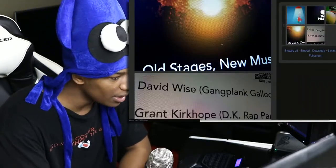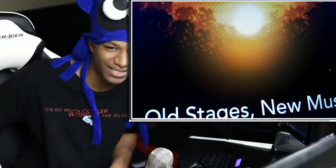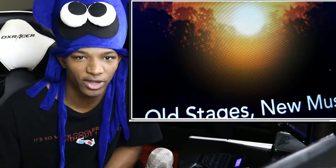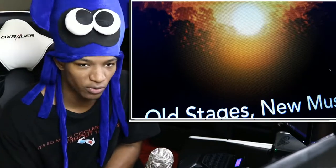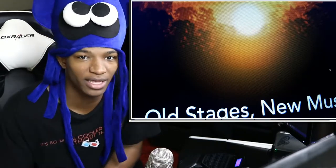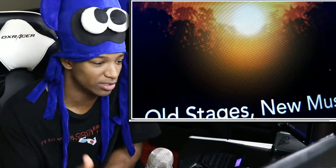Then we have another image that says 'Old Stages, New Music,' and these images are all really close up. If an image is heavily zoomed in and it's supposed to be a leak, it's usually fake. They do that to avoid focusing on details that would give it away. If this was real, why not take a picture of the whole thing in full view? There'd be multiple pictures at different angles. This is definitely not real.